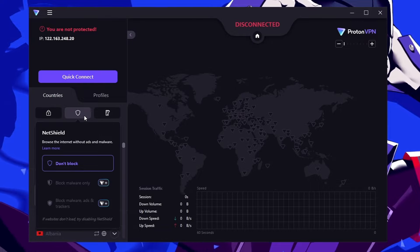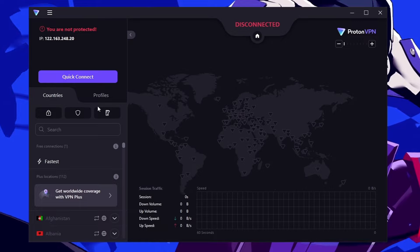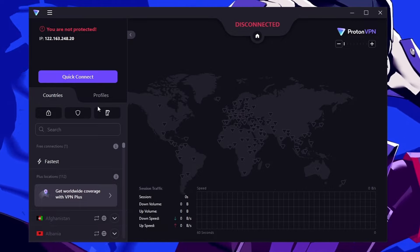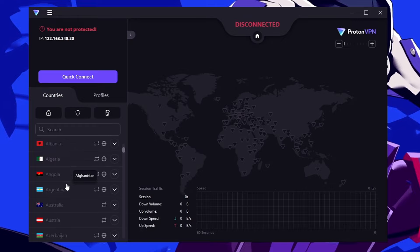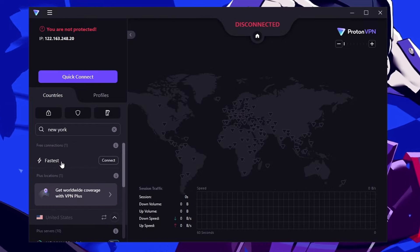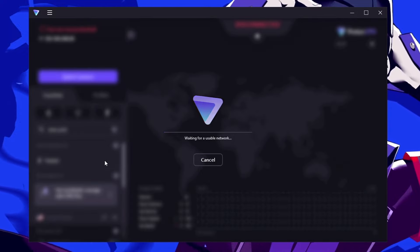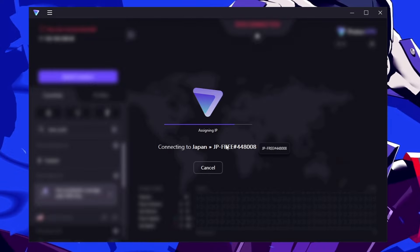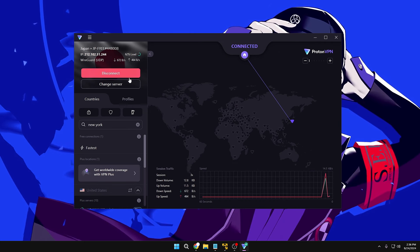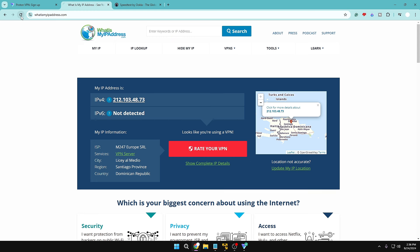Once downloaded, you get the ProtonVPN interface. They provide NetShield, though in the free option you won't get all features. The main function — choosing a VPN location — is available. You get many different locations to connect to. I'll connect to the fastest available location, which turns out to be Japan. It's now connected.